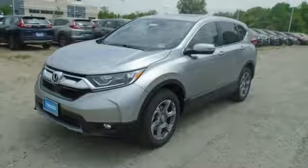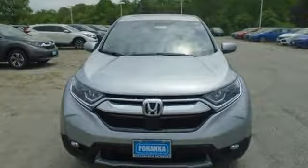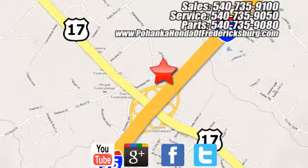Honda's created some of the most admired vehicles on the planet. There's even more to see in person — take it for a test drive today. Pohanka Honda of Fredericksburg is a great place to buy a car, conveniently located at 60 South Gateway Drive in Fredericksburg.